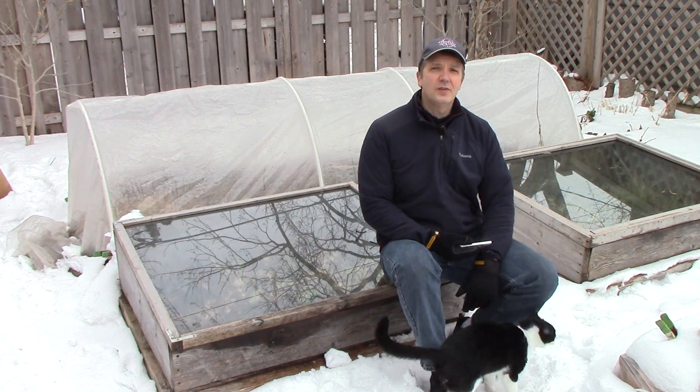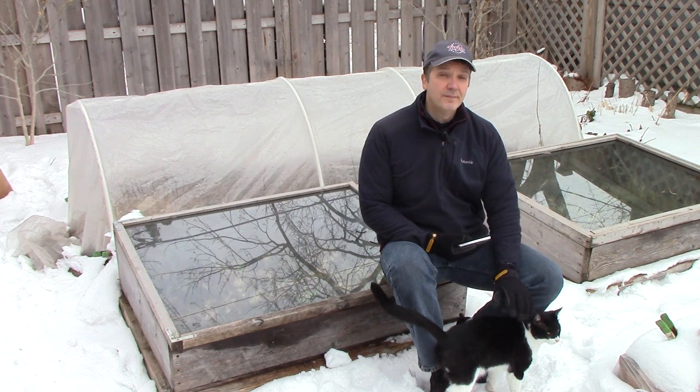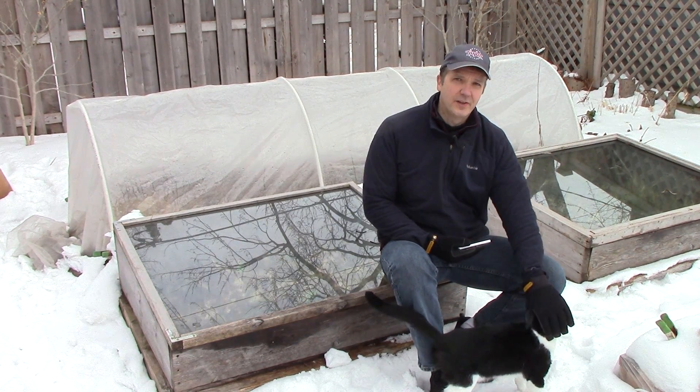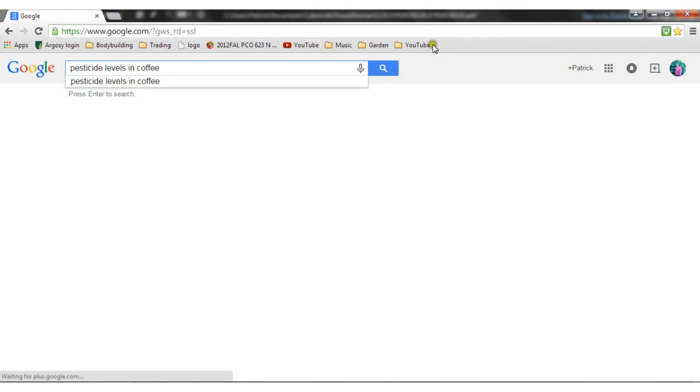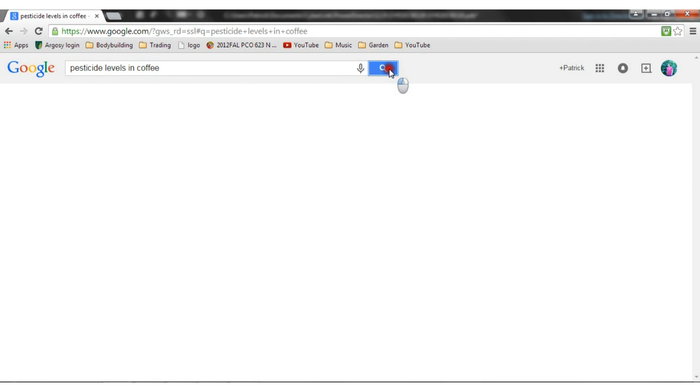After consulting a number of resources, I came to the conclusion that conventional grounds would be safe for the garden. That was years ago, so I don't have links to the sources I consulted at the time. But please see the description below for links to sources I consulted in preparing this video.